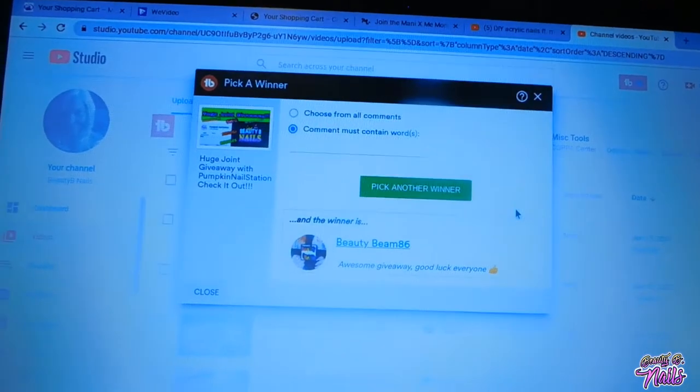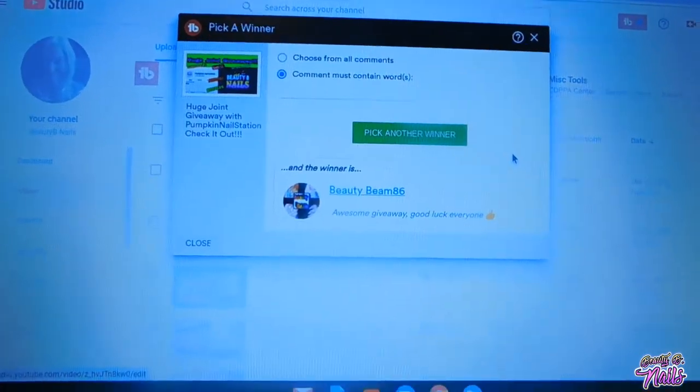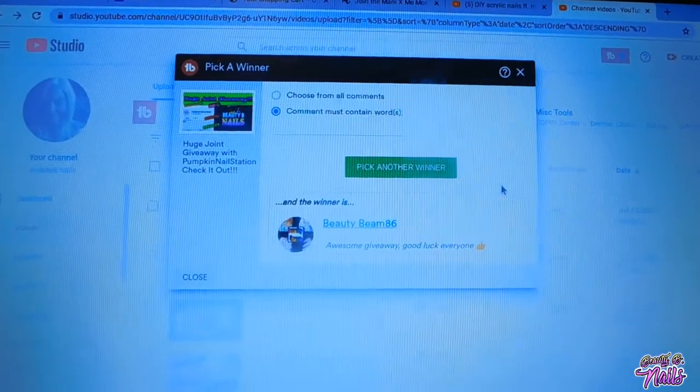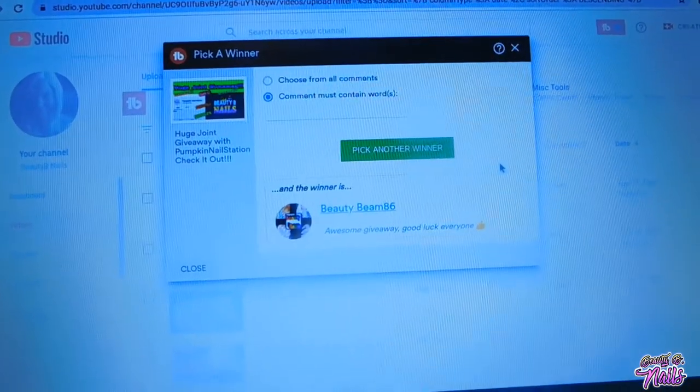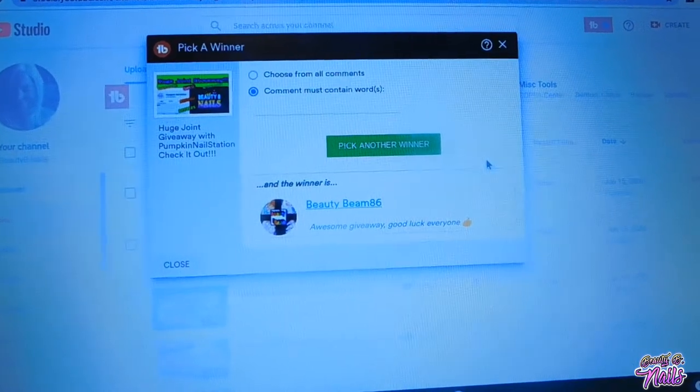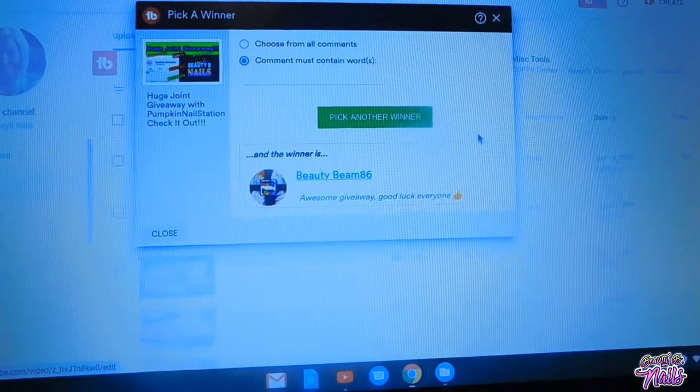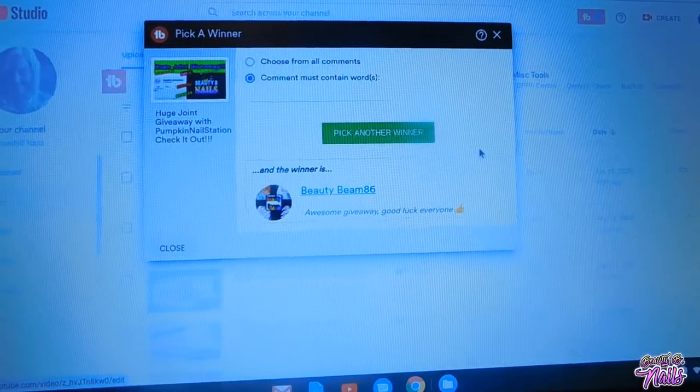Beauty Beam 86 — you actually won the eye gel beauty. It's an acrylic and a gel polish. So make sure to contact me so that I can get all your information, and I will send that out to you, babe. Hope that you're going to enjoy it.